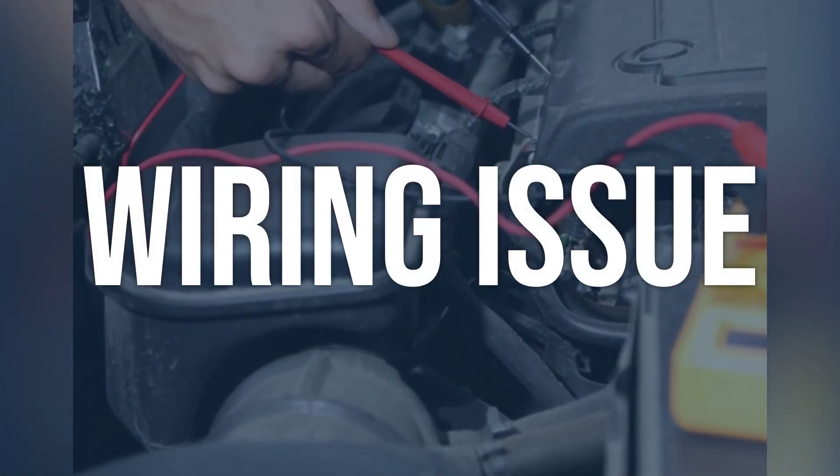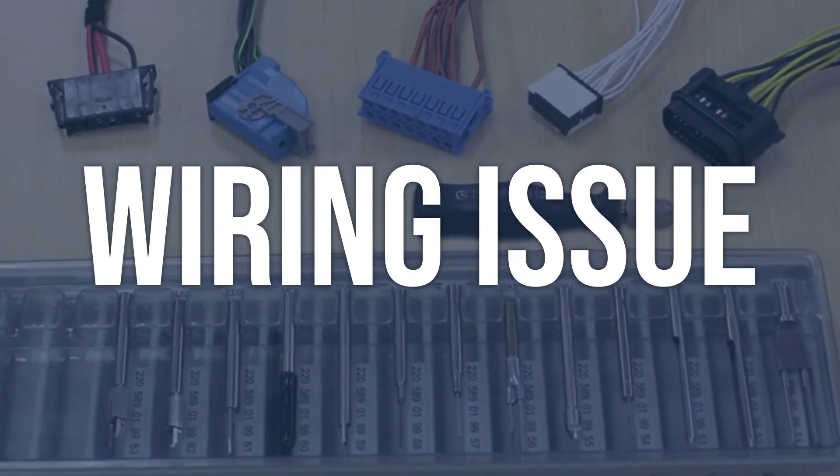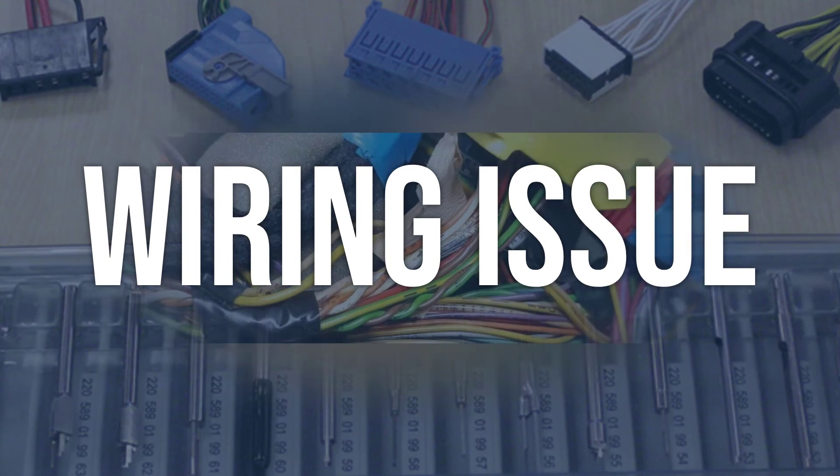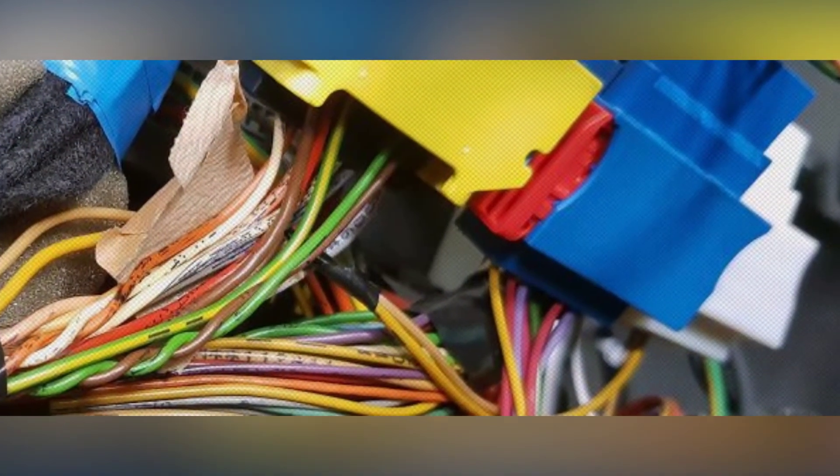Wiring issue: inspect the wiring harness connected to the oxygen sensor for any signs of damage, corrosion, or loose connections. Repair or replace any damaged wiring. Ensure all connections are secure and free of corrosion.